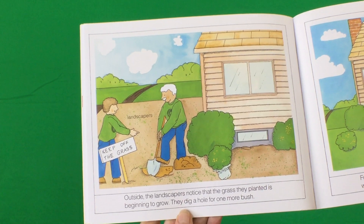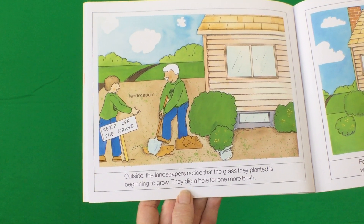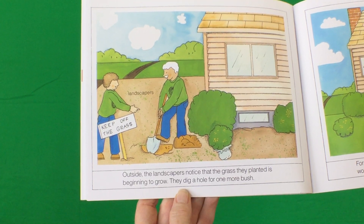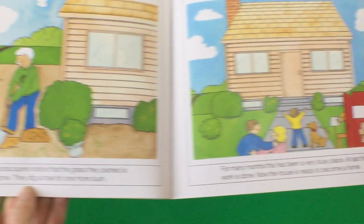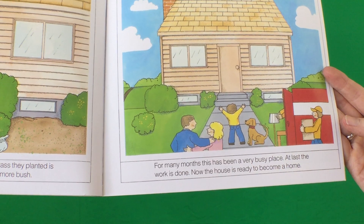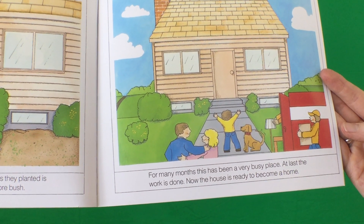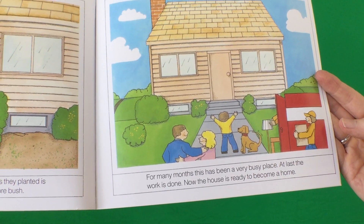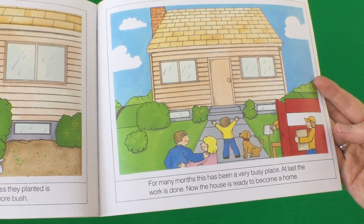Outside, the landscapers notice that the grass they planted is beginning to grow. They dig a hole for one more bush. For many months, this has been a very busy place. At last, the work is done. Now the house is ready to become a home.